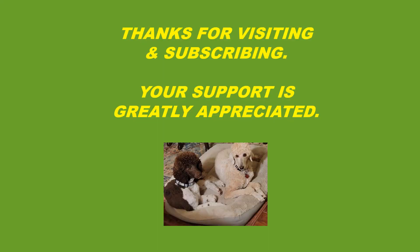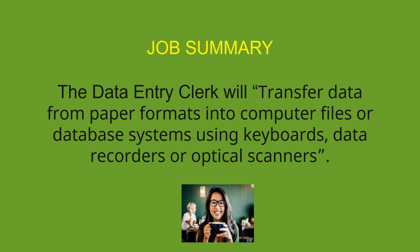Thanks for visiting and subscribing. Your support is greatly appreciated. Job Summary.